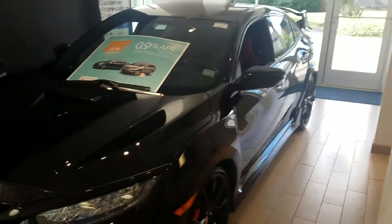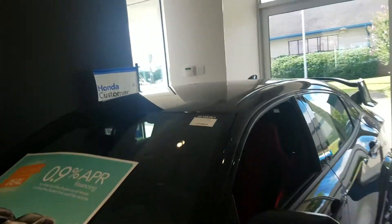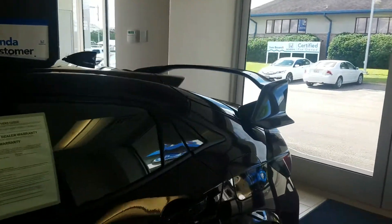Not very many of these are available on the market right now. Again, this is certified. To my understanding, about a week to a week and a half ago, we had the only certified Honda Civic Type R in the United States.